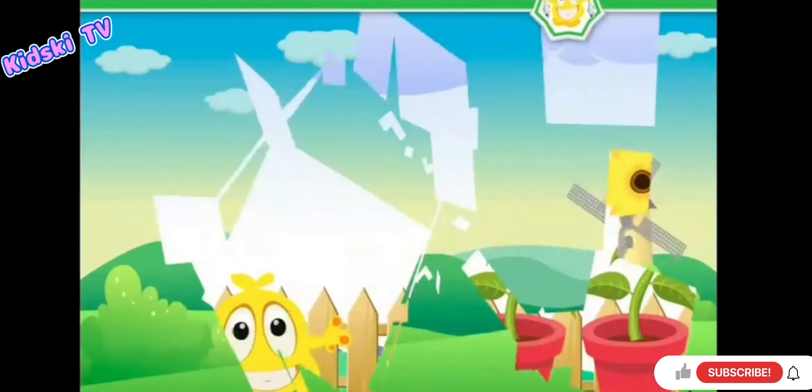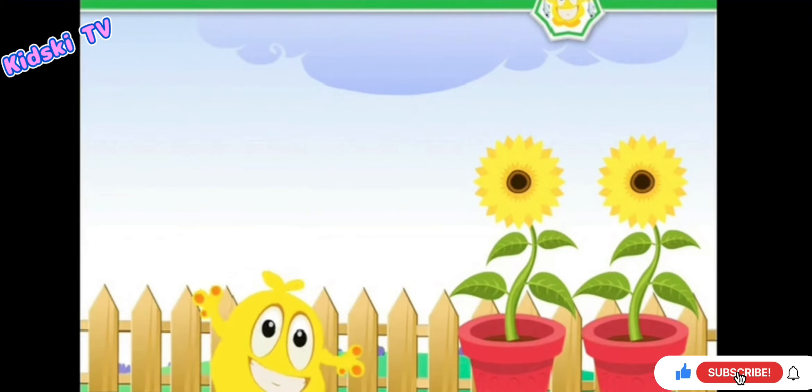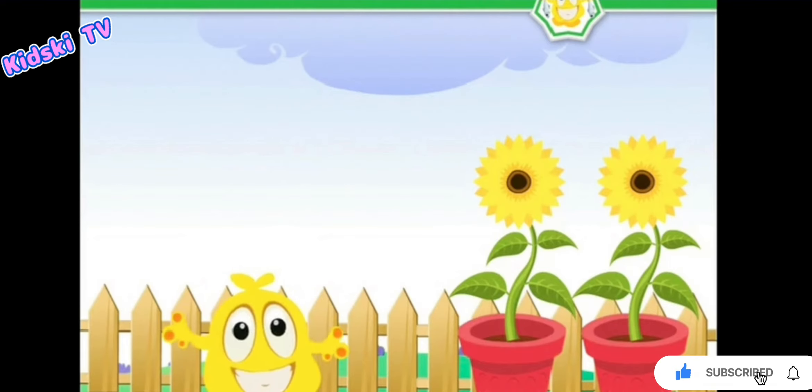Plant Germination. Plants are the source of food. Have you ever thought how does a plant grow?